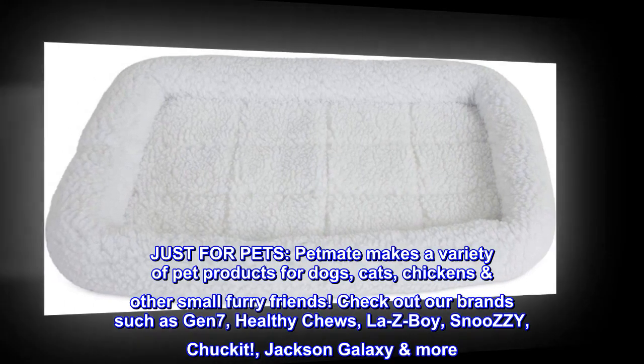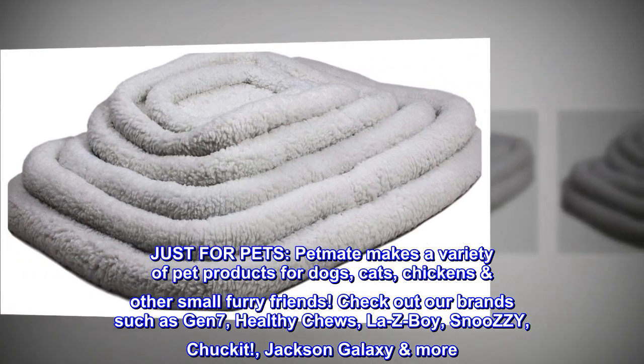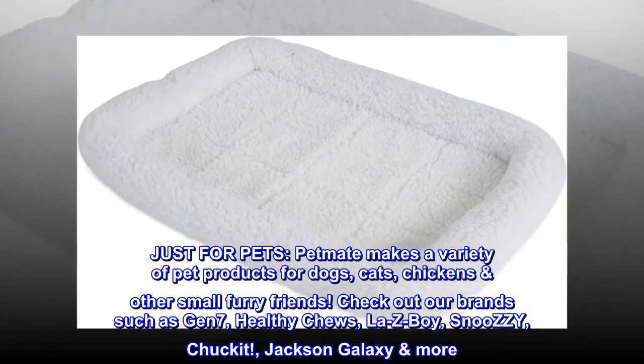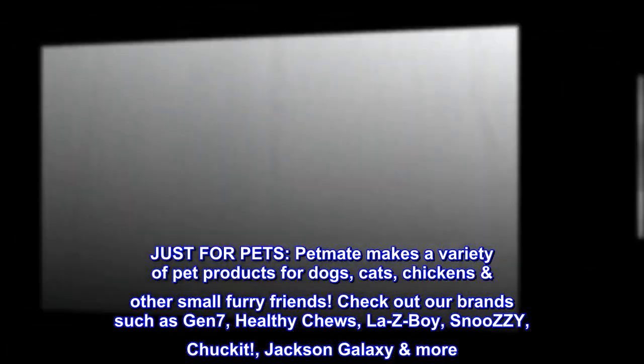Just for pets. PetMate makes a variety of pet products for dogs, cats, chickens, and other small furry friends. Check out our brands such as Gen 7, Healthy Chews, Lazy Boy, Snoozy ZY, Chuck It, Jackson Galaxy, and more.